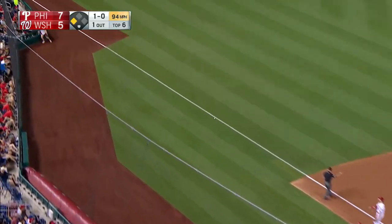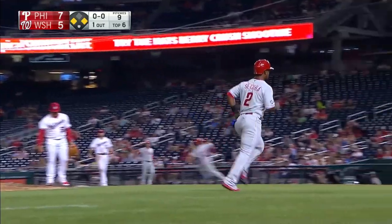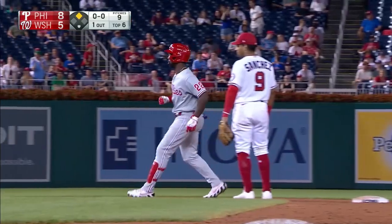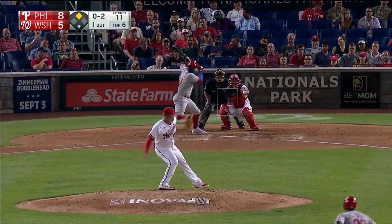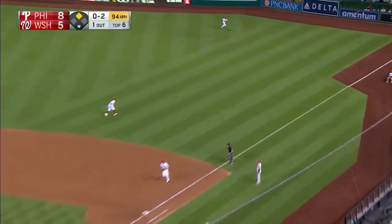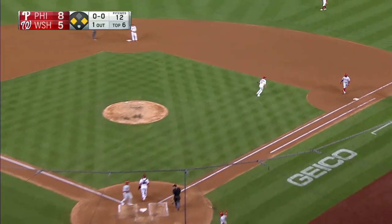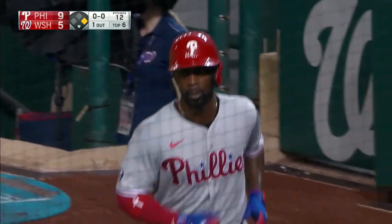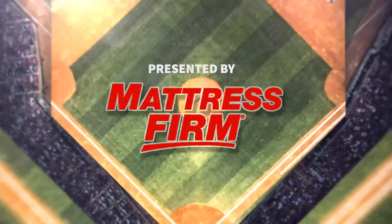McCutcheon bounces one fair down the left field line — that's going to get another run home and the Phillies lead it 8-5. It's an RBI double for Andrew McCutcheon. And the 0-2 pitch — a line drive base hit to right field. McCutcheon rounds third and he's being waved home. The throw dies on a bounce. RBI single for Odubel Herrera. 9-5 Phillies.